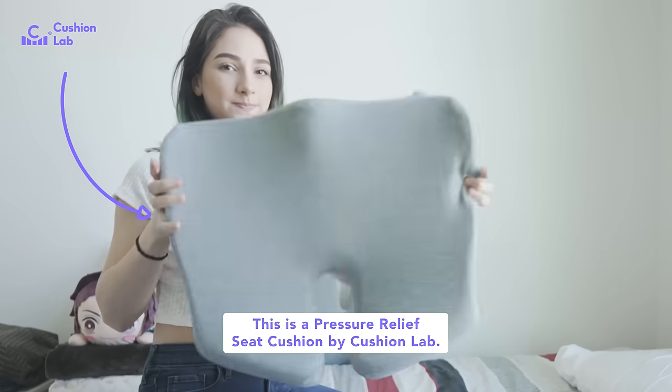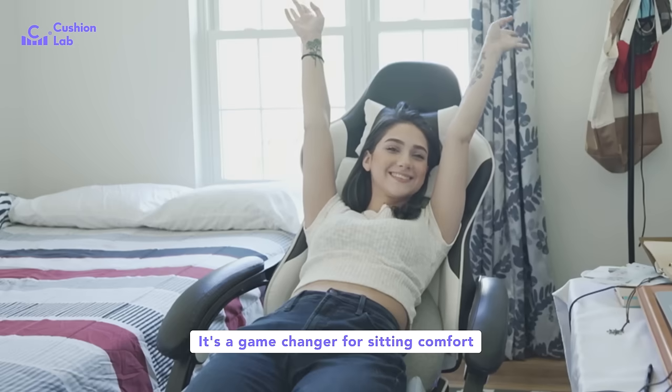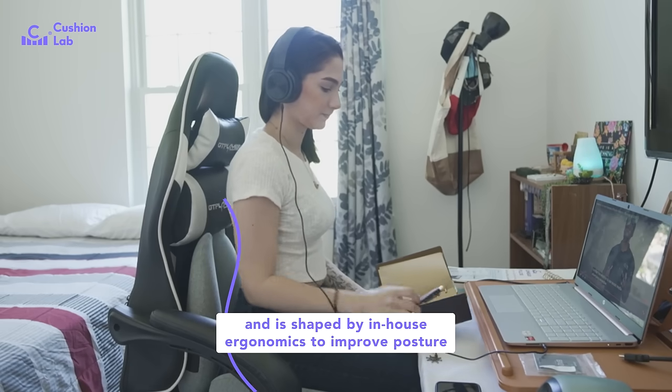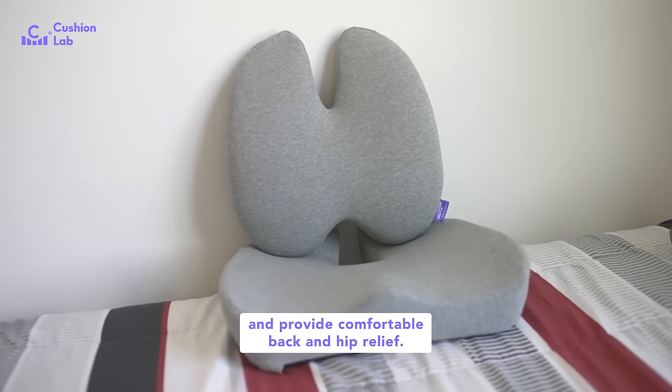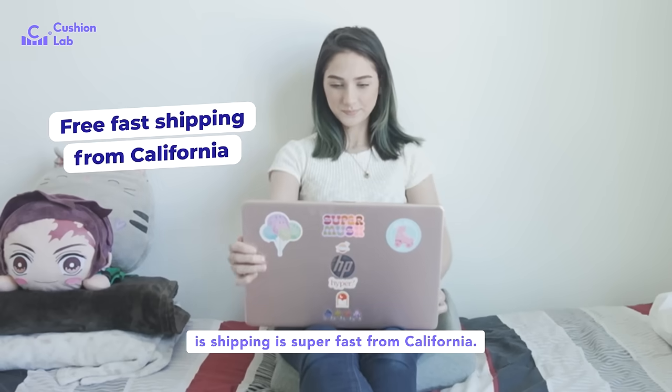This is a pressure relief seat cushion by CushionLab. These really are the Rolls Royce of seat cushions. It's a game changer for sitting comfort and is shaped by in-house ergonomists to improve posture and provide comfortable back and hip relief. And the best part is, shipping is super fast from California.